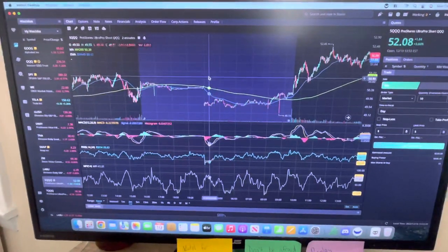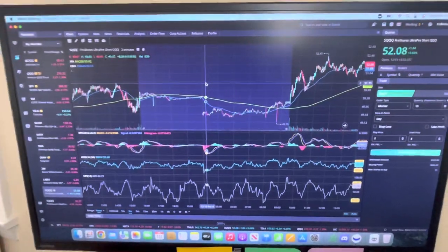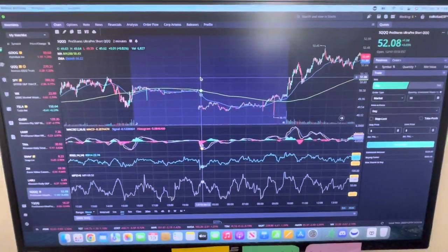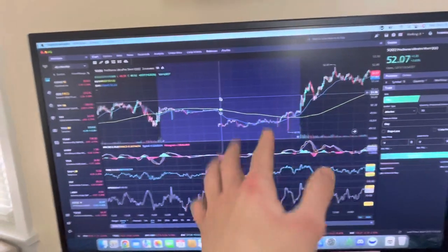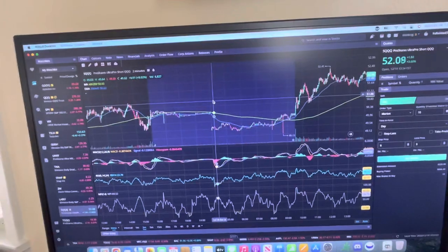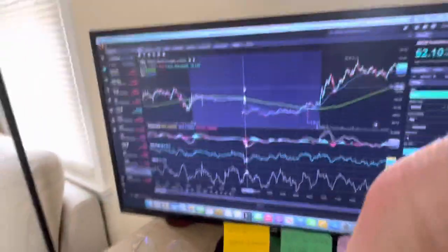One key thing to take note of: identify previous resistance levels from the day before. The very peak was around $51.15, but just around that $51 area we could see some resistance from the previous day. All I did was correlate that over to today and sold at that resistance level.